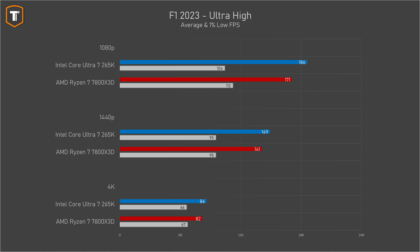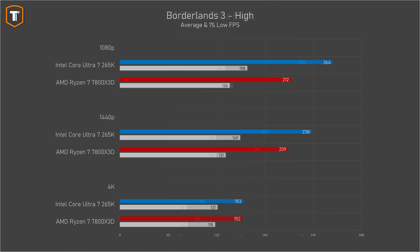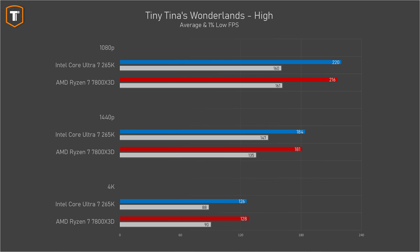Now let's look at the actual games, because here is where things get really interesting. In Formula One 2023, which Intel also used for their own slides, the Ultra 7 is about 9% faster than the 7800X3D on 1080p, 6% faster on 1440p, and 5% faster on 4K. In Borderlands 3, the Ultra 7 is about 25% faster at 1080p and 14% faster at 1440p, though they're within 1% on 4K where it's GPU-limited. Interestingly, Tiny Tina's Wonderlands, which also runs on Unreal Engine 4, shows only insignificant differences between the two CPUs.